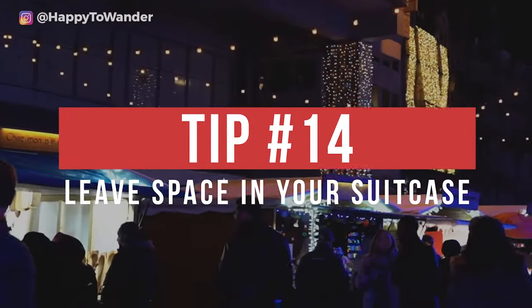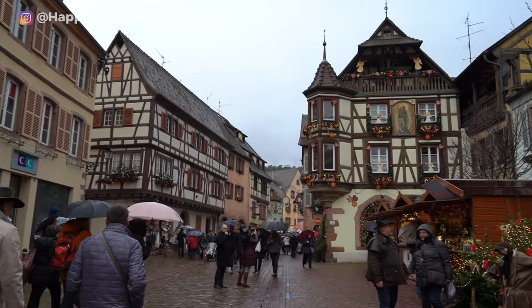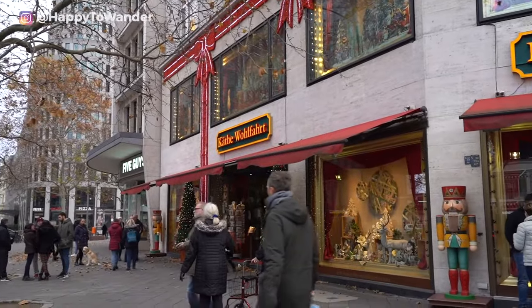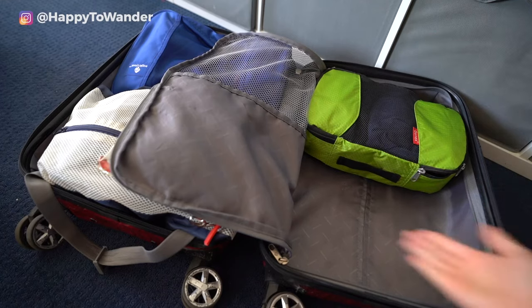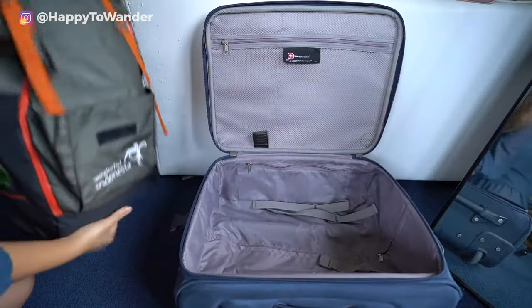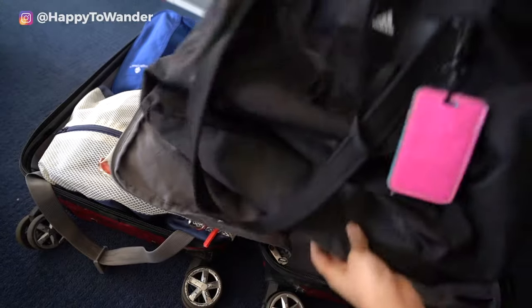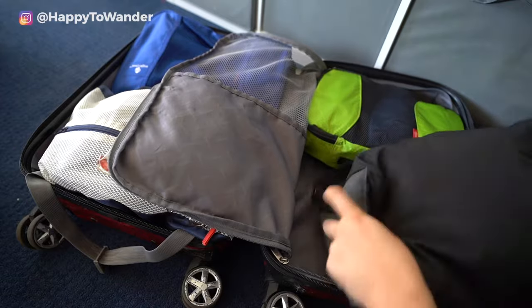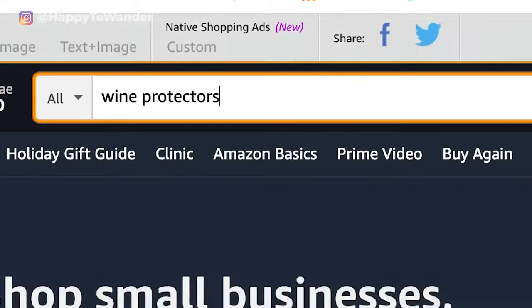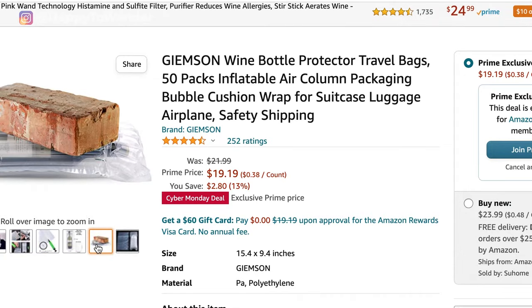Lastly, don't forget to leave space in your suitcase. If you're visiting Christmas markets in Europe, odds are you're planning to do some shopping or hoard those amazing Christmas market mugs, so it's important to leave room in your luggage for new goodies. If you want to save money on checked bags going there, you can nest suitcases within one another or pack a duffel bag to haul your goodies on the way home — that way you only pay once for the additional checked bag. As a bonus tip, if you plan to buy wine or fragile goods like mugs, look into wine protectors which come flat but can be inflated to cushion fragile items.